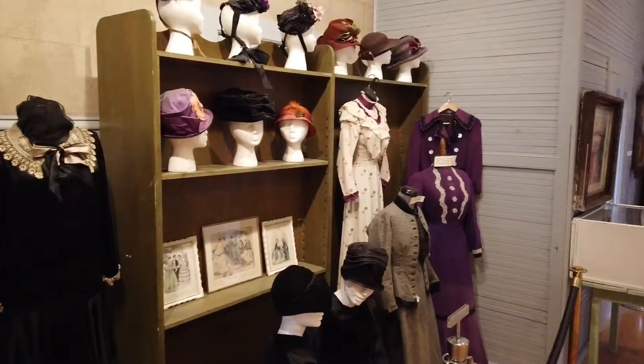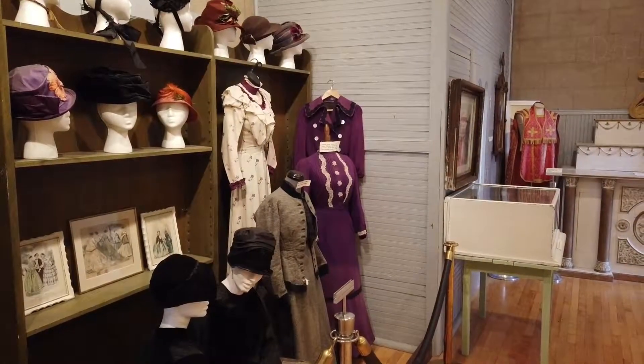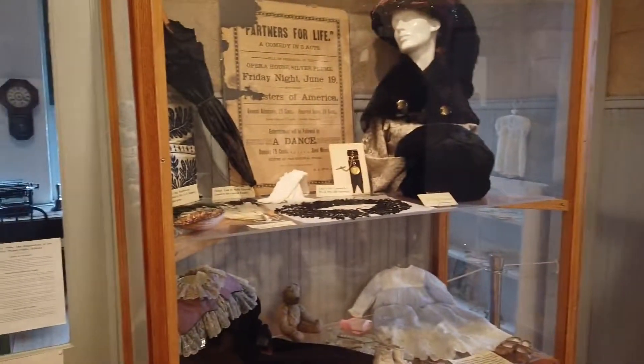Here's some very ornate period dress and women's clothes. I don't know how they handled all of these miserably uncomfortable clothes during the time period.